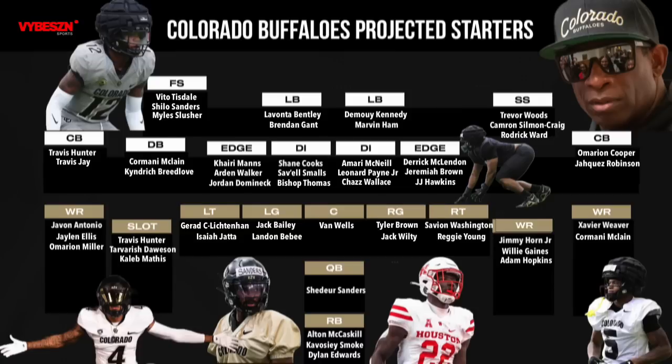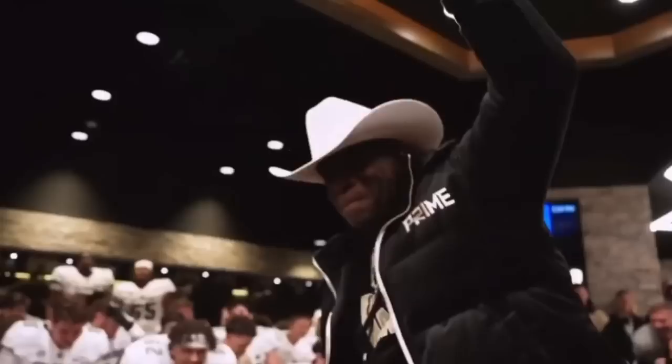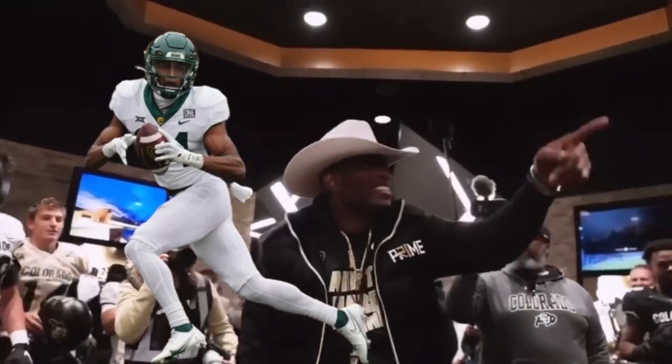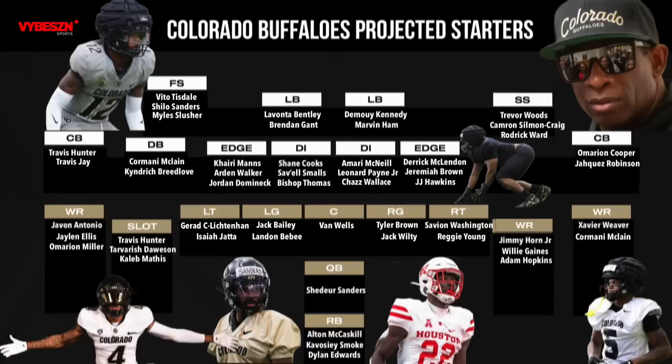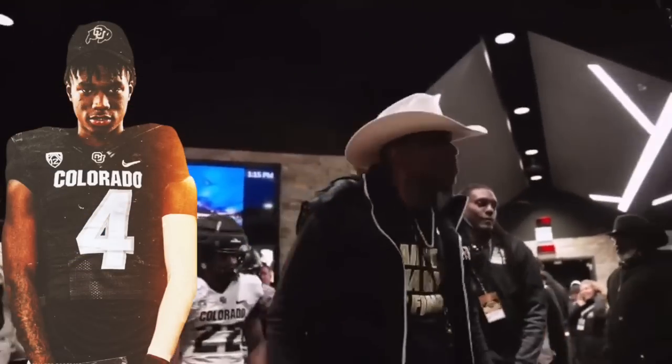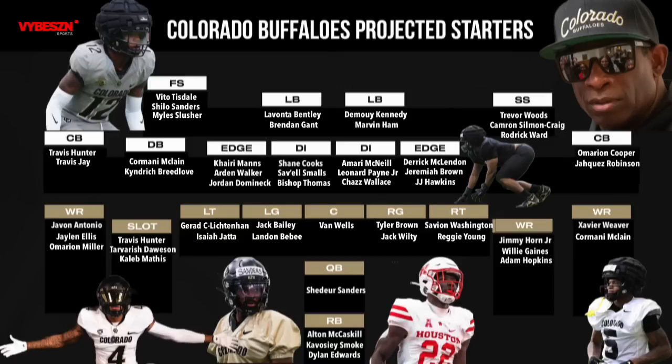Let's kick things off with the wide receivers. At the X, I have Javon Antonio and right behind him is Jalen Ellis. These guys are massive targets and will probably come down with the ball nine times out of ten against any opponent. Backing them up I have Amarion Miller, a freshman who already stands at 6'2", 200 pounds. With his size and build reminding me of Adam Thielen, I really think he'll be a valuable asset when either Antonio or Ellis need a breather or have different assignments on the field.